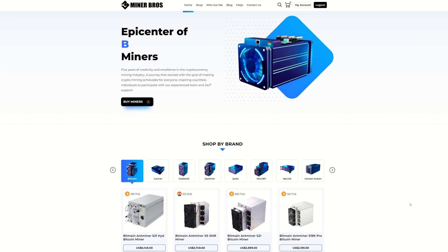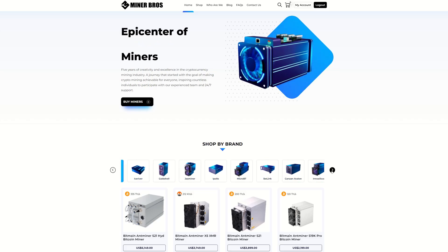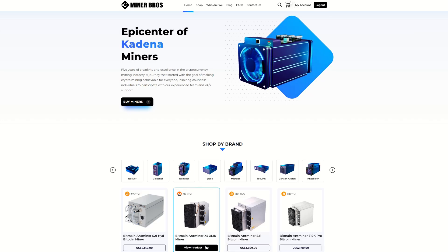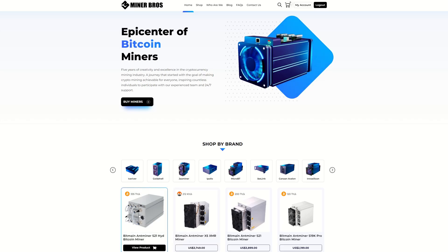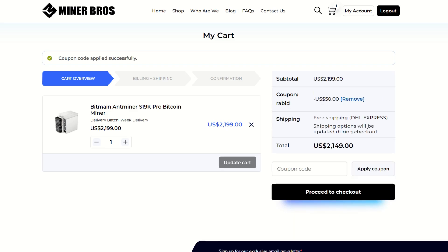If you're looking for ASIC miners and not sure who to trust, head over to Crypto Miner Bros. They have the latest models from Bitmain, Ice River, Gold Shell, Jasminer, iPollo, MicroBT, iBLink, Canaan Avalon, and InSilicon. The S21 is already on order — shipping begins in May — at 200 terahash and 3,000 watts. They also have the X5 XMR miner, hydro-cooled Bitcoin miners, and the S19K. Use my link in the description and code 'rabid' for 50% off per item, with shipping fees and import costs already reduced.